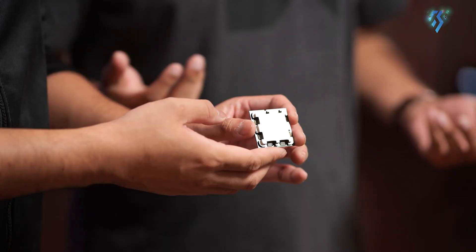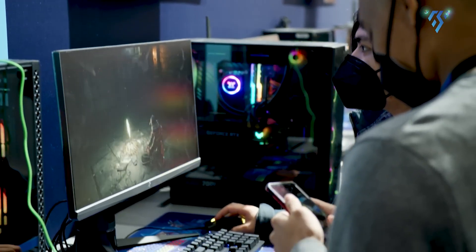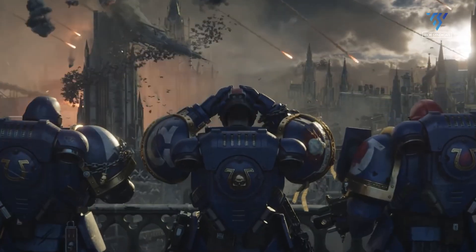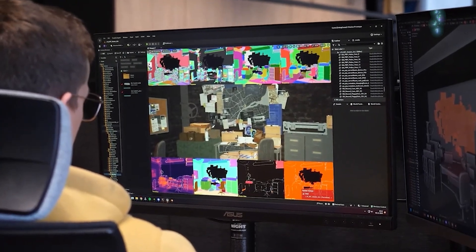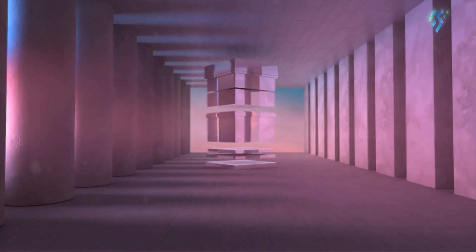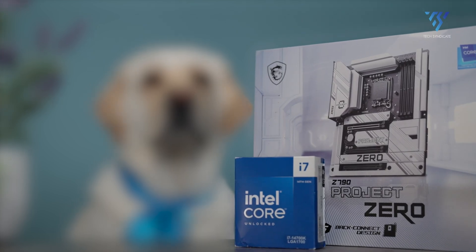Choosing between the AMD Ryzen 7 9700X and Intel Core i7-14700K depends on your priorities. The Intel chip excels in multi-threaded tasks, making it ideal for content creation and heavy multitasking, but consumes more power and generates more heat. The AMD processor offers better energy efficiency, cooler operation, and slightly better single-core performance, which can benefit general computing and some games. It also provides a longer upgrade path. Both CPUs perform well for gaming and general use, with minimal differences in most cases. Your decision may hinge on specific needs, current pricing, and future upgrade plans. Remember to pair your chosen CPU with compatible components for optimal performance. So that was all about AMD Ryzen 7 9700X versus Core i7-14700K — which one will you choose? Let us know in the comments if you're Team Intel or Team AMD.